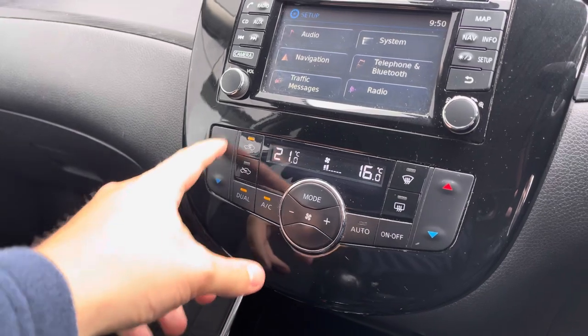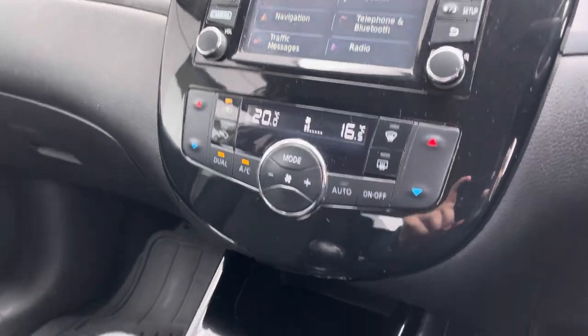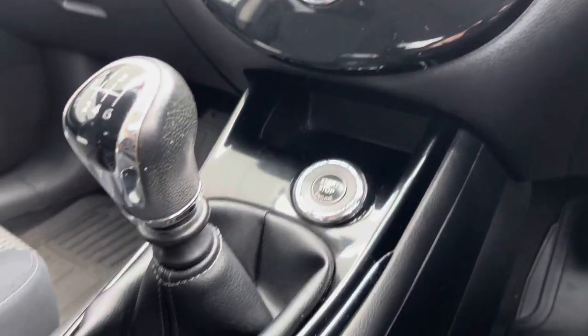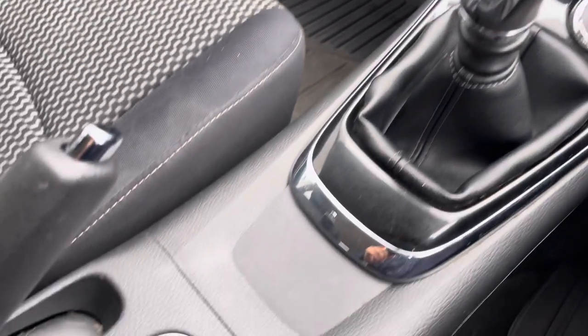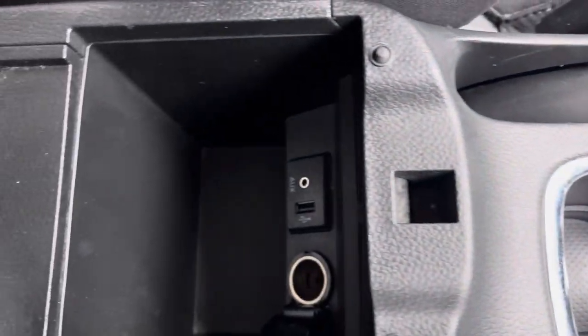Dual-zone climate control in this vehicle saves on a lot of arguments between the passenger and the driver, as both can have it at their preferred temperature. Lower down, you've got a storage compartment next to your stop-start button, your manual transmission, and also two cup holders with extra storage under the centre armrest.